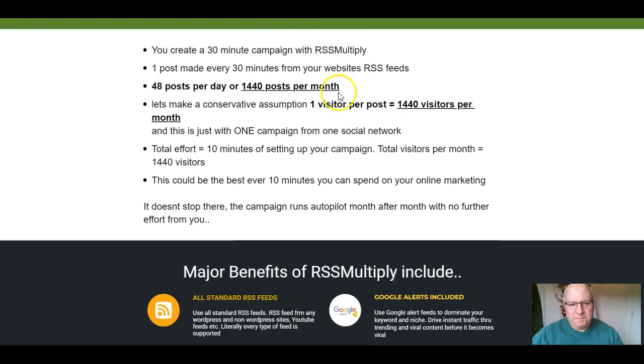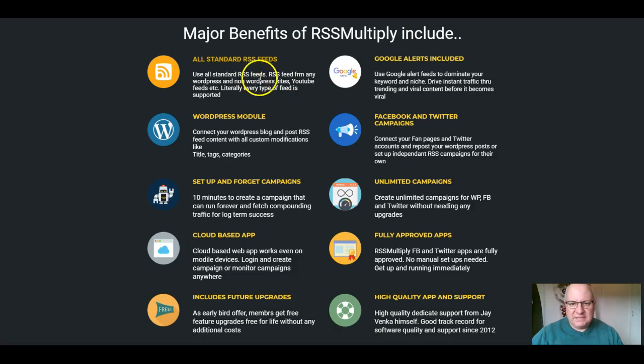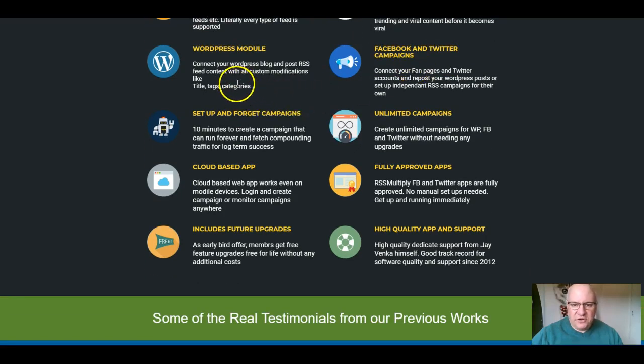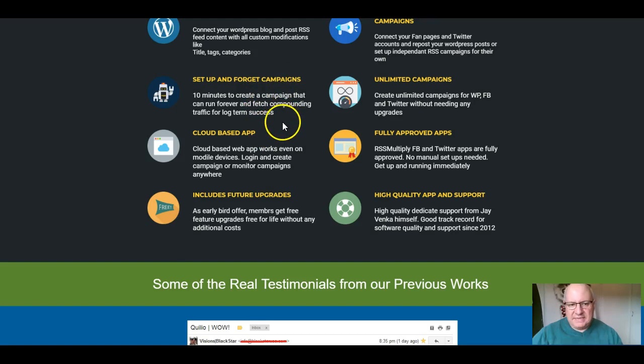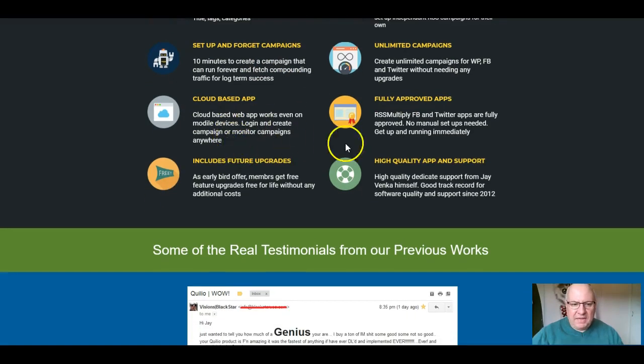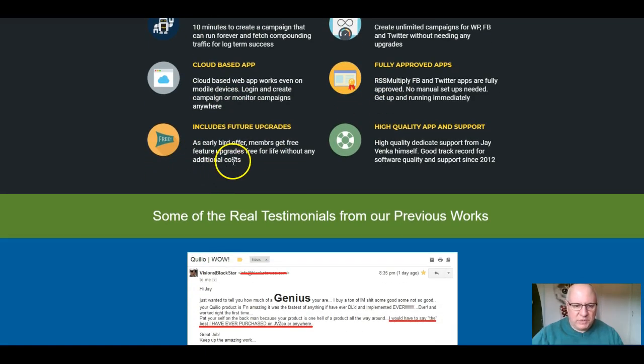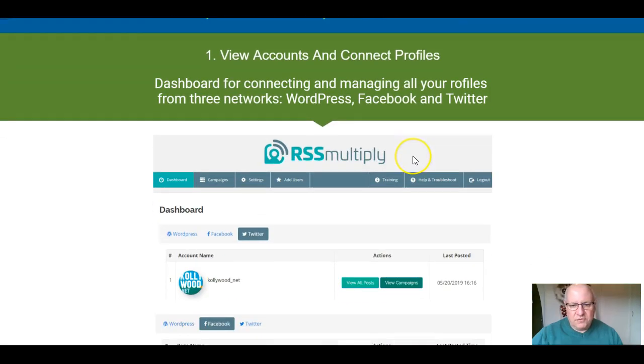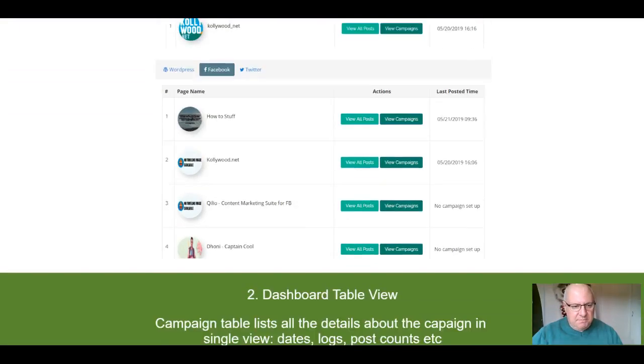The major benefits include all standard RSS feeds, Google Alerts — unique, I haven't seen any other program use Google Alerts as a traffic generation device — connecting your WordPress blog from inside the members area, and Facebook and Twitter set-and-forget campaigns. It takes just 10 minutes to create a campaign that will run forever. Unlimited campaigns, cloud-based, fully approved and compliant with Facebook and Twitter, includes future upgrades, high-quality support, and the standard 30-day guarantee from Warrior Plus.